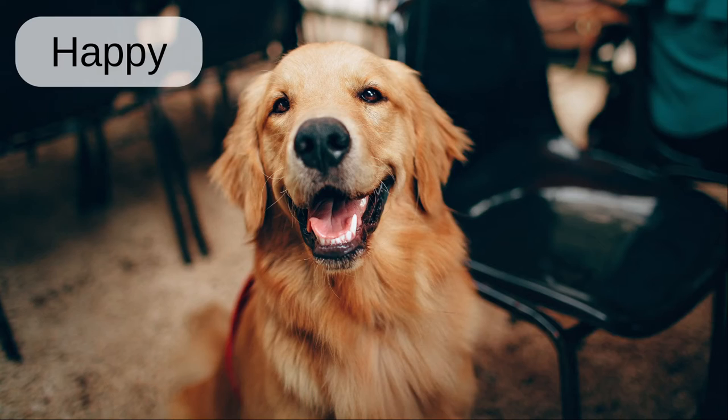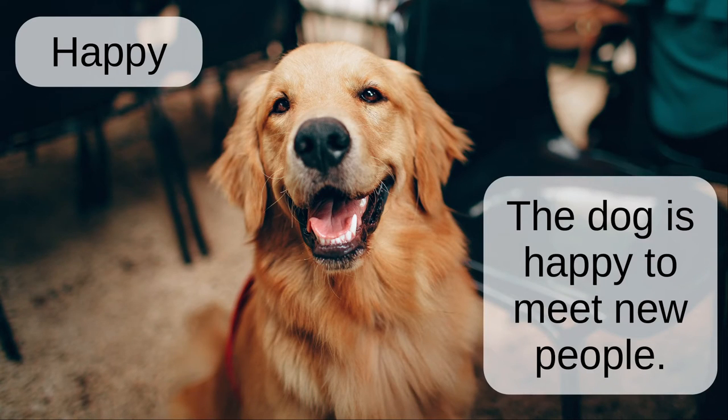Happy. The dog is happy to meet new people.